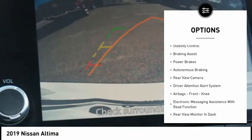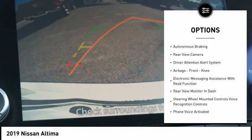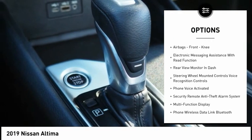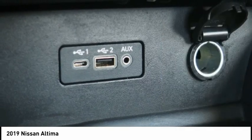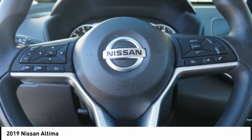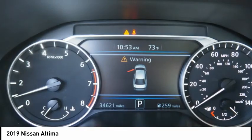Remote engine start, traction control, stability control, braking assist, power brakes, autonomous braking, rear view camera, driver attention alert system, airbags, front knee, electronic messaging assistance with rear function.